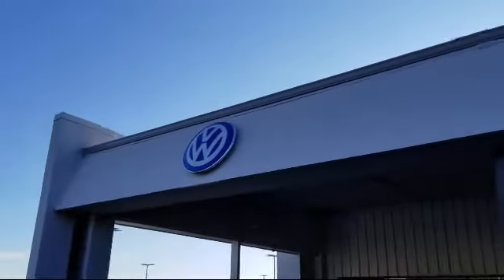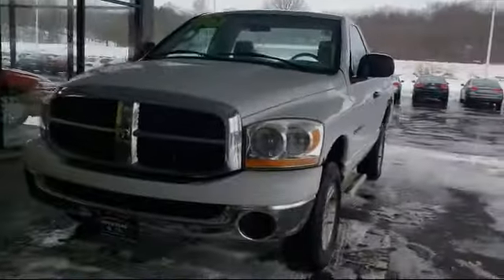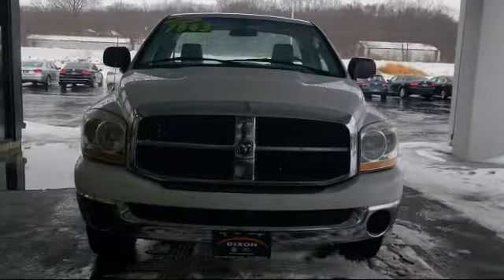Welcome to Dixon Volkswagen, your premier destination for purchasing a vehicle. Here's a look at another one of our great vehicles in inventory.